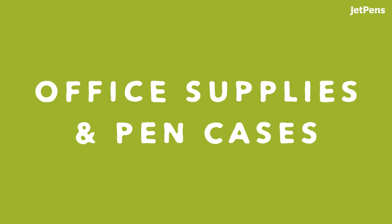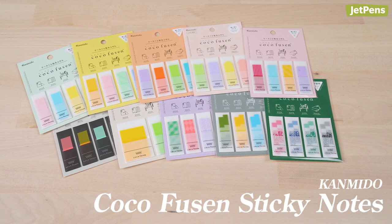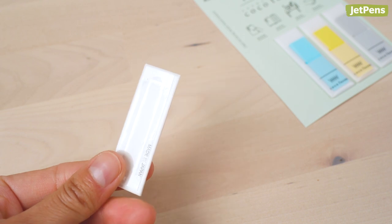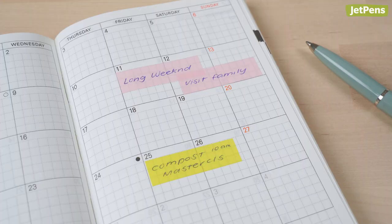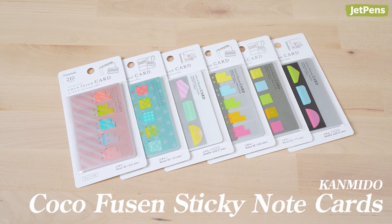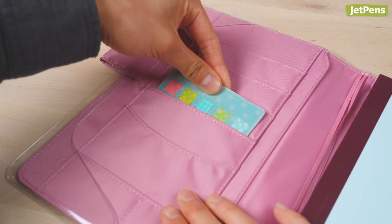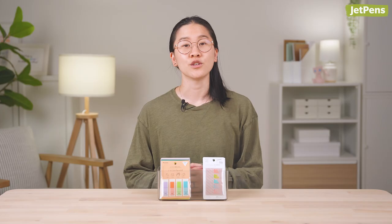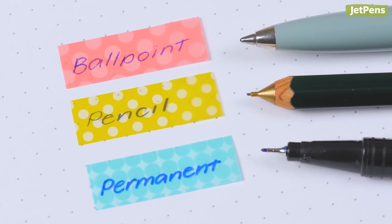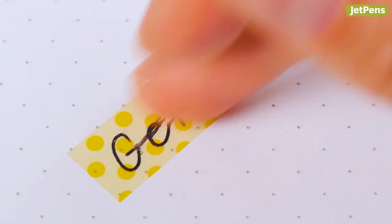Office Supplies and Pen Cases. Super cute and convenient, Kamido Koko Fusen Sticky Notes are great for studying on the go. Since the tabs come in a holder with an adhesive backing, you can stick them to your planner or notebook so they're always on hand. If you use lots of sticky notes, check out the refillable sticky note card — its credit card size holder slips into notebook covers like those for the Hobonichi Techo. To write on the sticky notes, make sure to use ballpoint pens, pencils, or permanent markers. Water-based pens like gel pens won't write as well on the filmy surface.